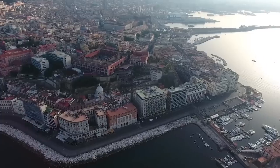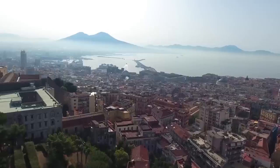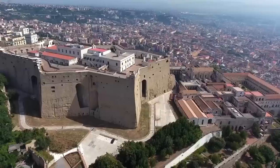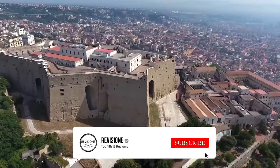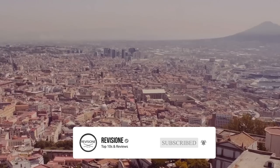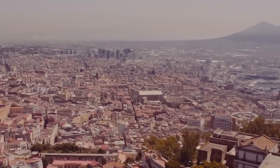Naples is a vast city located on the western coast of Italy facing the Tyrrhenian Sea, and its port is one of the most important in the Mediterranean. Nearby is Mount Vesuvius, the legendary still-active volcano that destroyed the nearby Roman town of Pompeii and is now an important tourist destination.